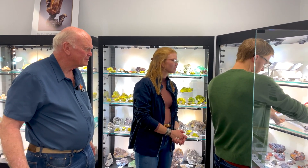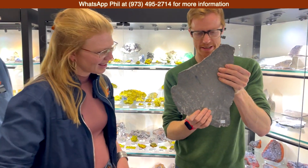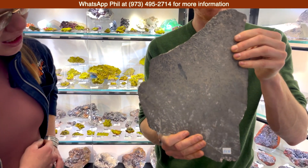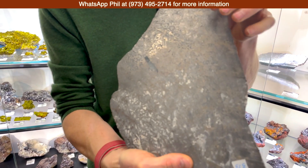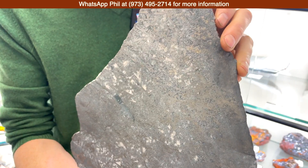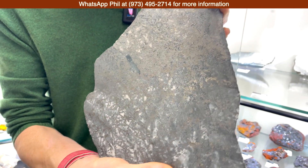A lot of you out there know me for ore samples and ore minerals, and this is some of my favorite stuff in the ore world. These are slices of super high-grade native silver ore from the Cobalt District in Ontario, and you can see these beautiful dendrites of native silver in here. This is from my good friend Bob Houck's collection, who spent about 30 years going up to this area every summer and buying this material from miners.